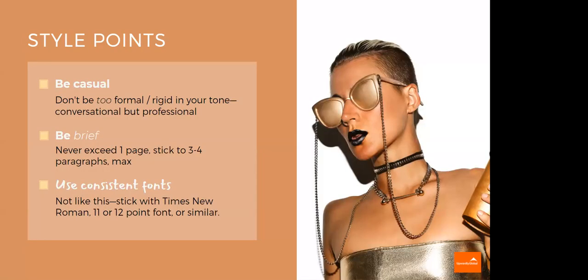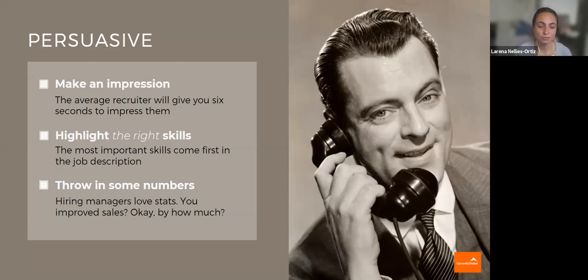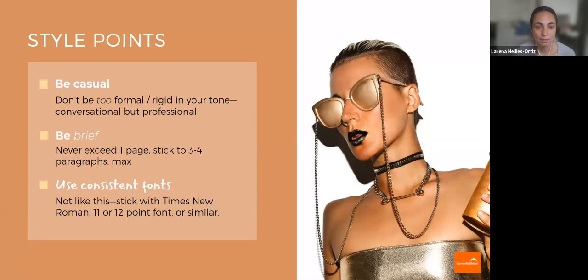Some points on style. In some rare cases, they will ask you to state your salary preference or range in the cover letter — in that case, you do want to address it. But in most cases, you won't be needing to do that. So don't be too formal. This is not an essay that you're writing.